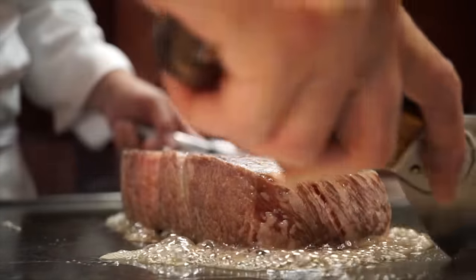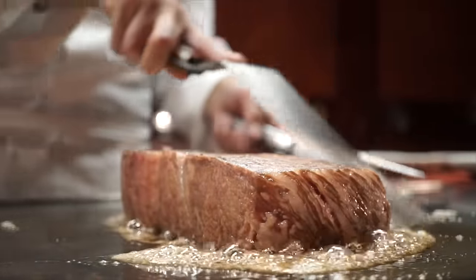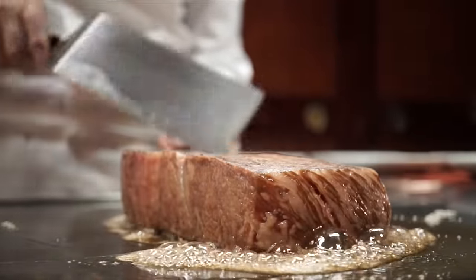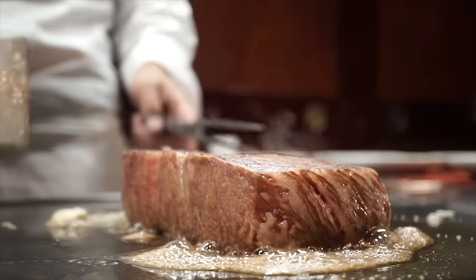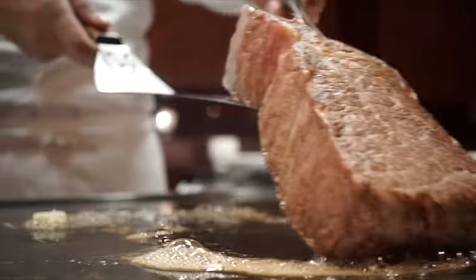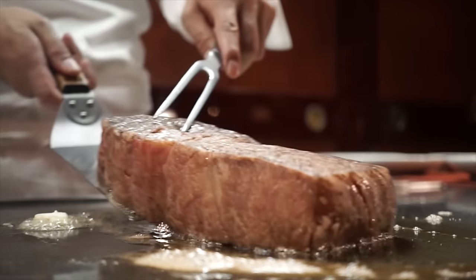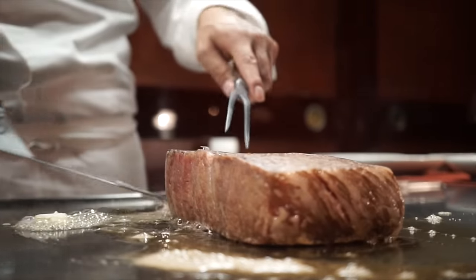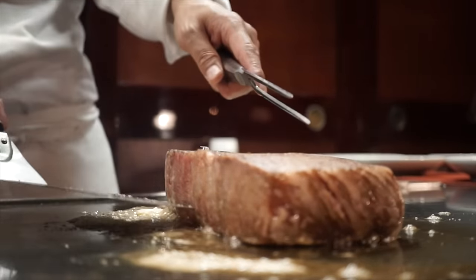Cover that beef in butter, you dirty, dirty piece of beef. Get you all oiled up. Oh, look at that golden bubble. You like that, don't you? Rub that hot meat juice all over. I like the way it sizzles. Nice and slow. You know what I like. More butter, more butter.